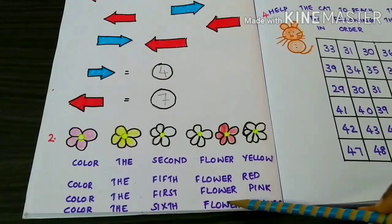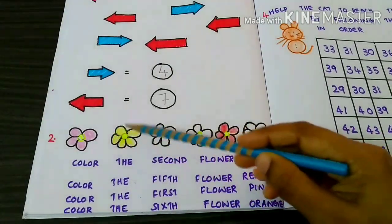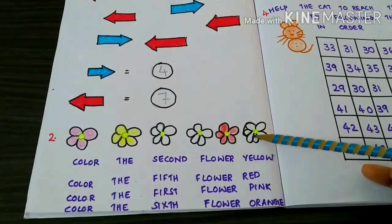Color the sixth flower orange. 1, 2, 3, 4, 5, 6.